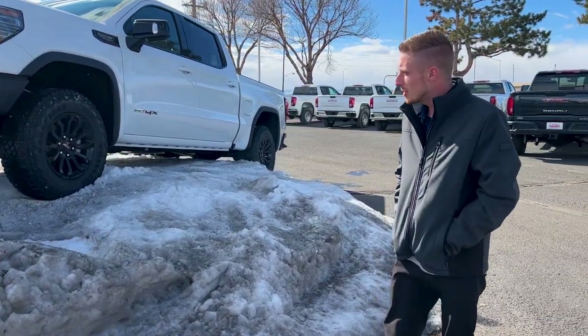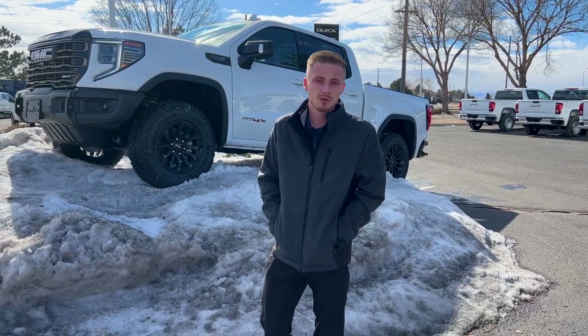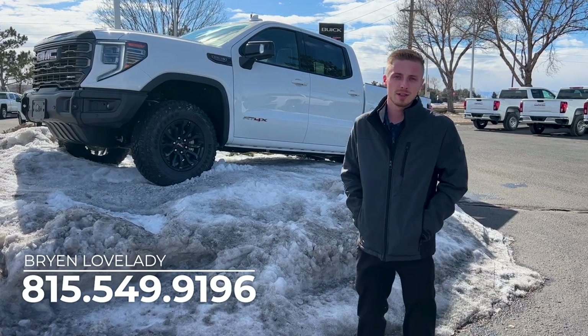If you do have any questions on this truck or any other inventory we have here, there are plenty of trucks coming in and GM is finally getting them to dealers quicker. Please call us at 815-549-9196. Thank you.